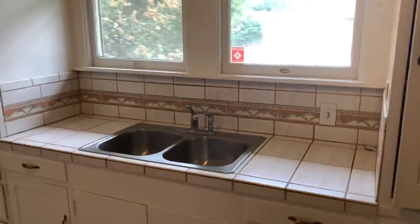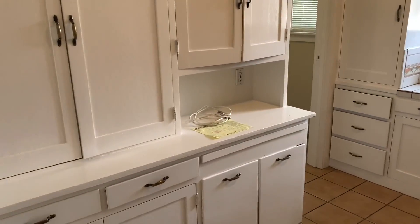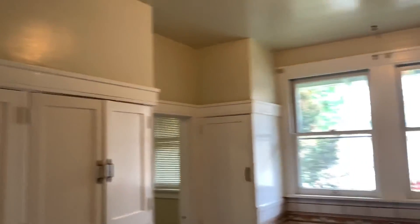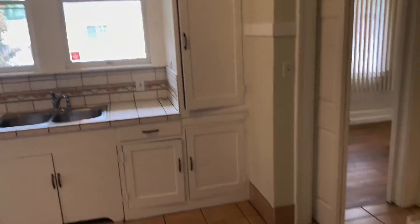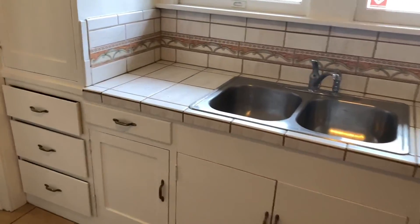Here's the kitchen — a good sized open kitchen in here. Now this unit does not come with a refrigerator or a washer and dryer, so if you'd like to move in, you'll need to provide your own.